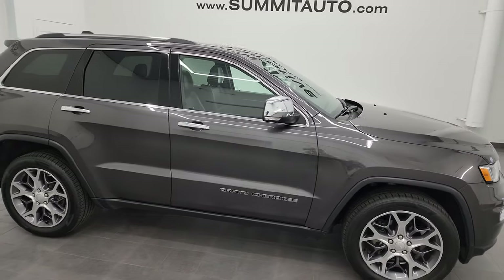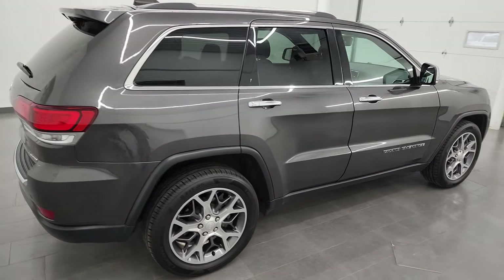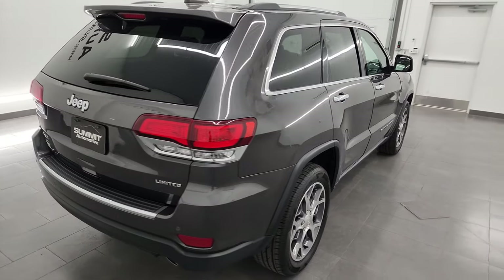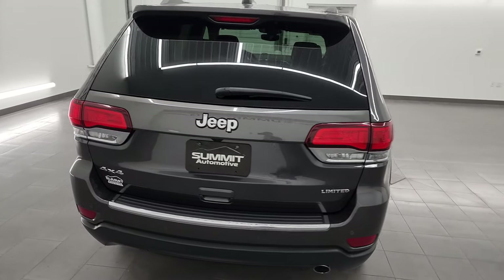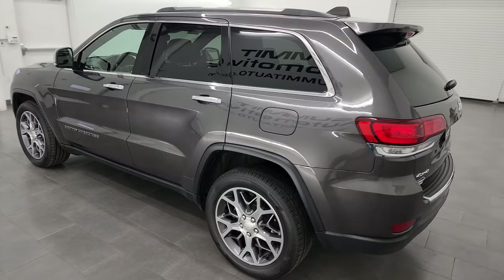Hey, this is Brett, and this 2020 Jeep Grand Cherokee Limited is stock number 23J328A. I am here at Summit Automotive in Fond du Lac, Wisconsin, your new and used Jeep and Jeep Grand Cherokee headquarters.